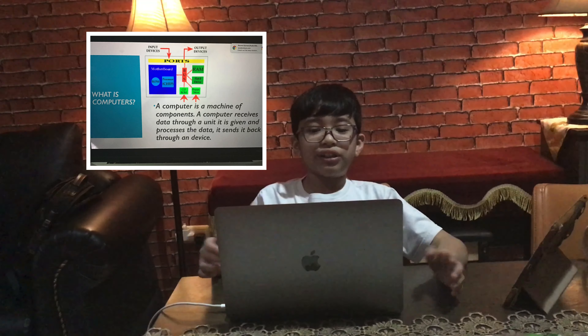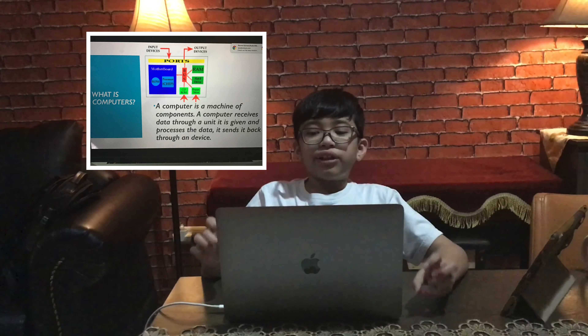So, what is a computer? A computer is a machine of hardware and software components. A computer receives data through a memory unit, processes the data, and then sends it to the device.